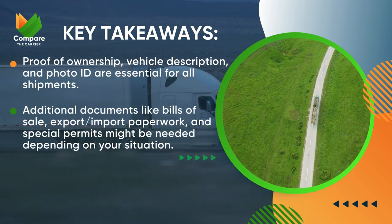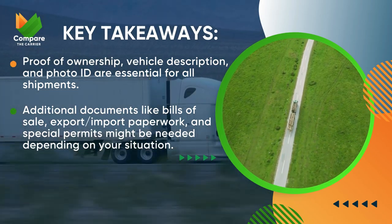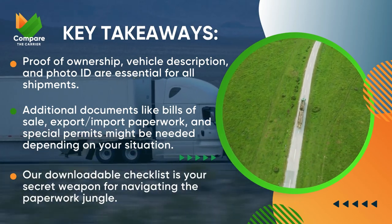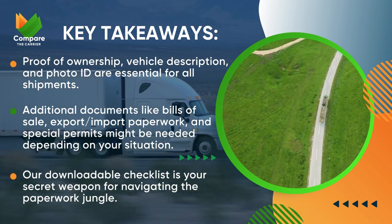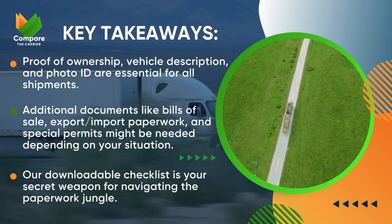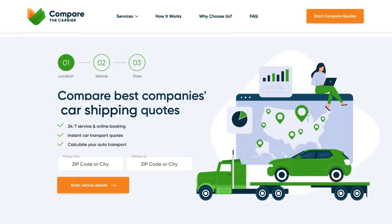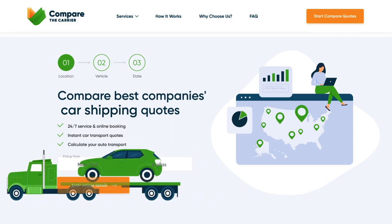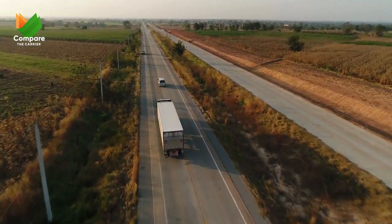Additional documents like bills of sale, export paperwork, and special permits might be needed depending on your situation. The downloadable checklist is your secret weapon for navigating the paperwork jungle — it can be downloaded from the link in the description or from the pinned comment below. Head over to Compare the Carriers for free quotes, expert guidance, and helpful resources. We're here to make your vehicle shipping journey smooth and stress-free — and don't forget to leave a comment below with any questions.